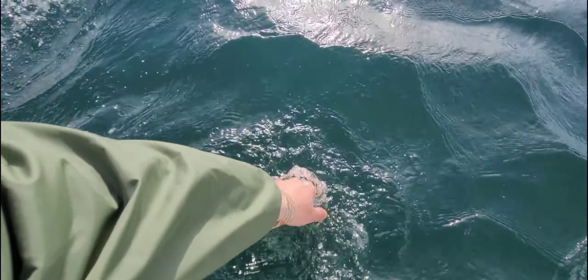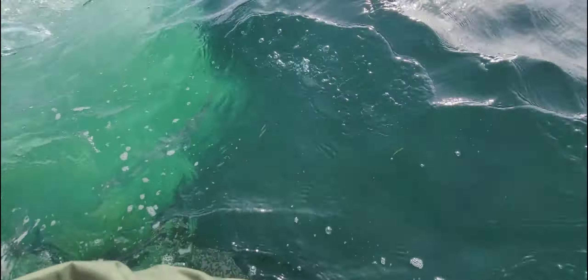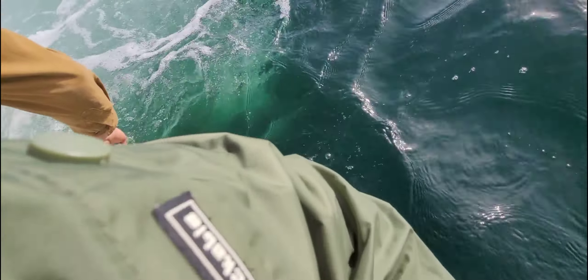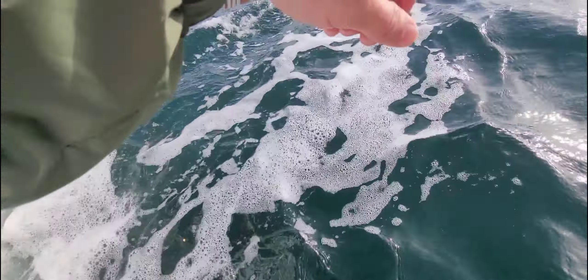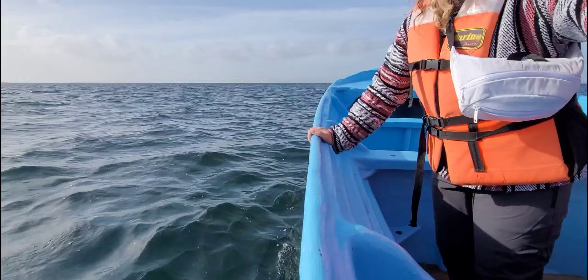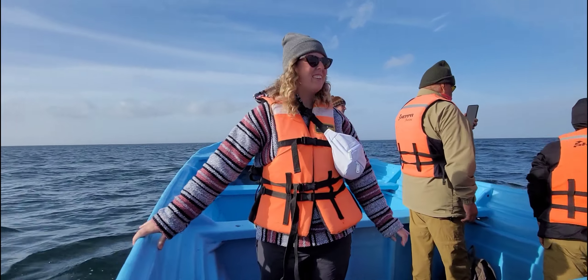I guess we just gotta keep playing with this water. Wow, it's really right under us. That air that just came up — that's from a whale. They're just all over the place. I don't know how well it's picking up on camera, but there are literally whales just all over.